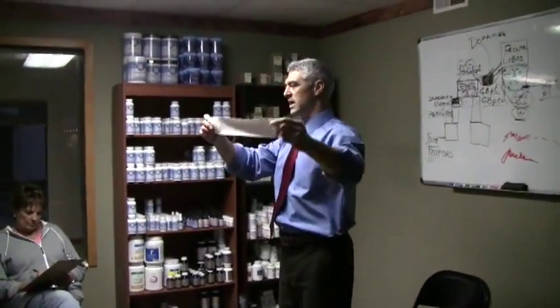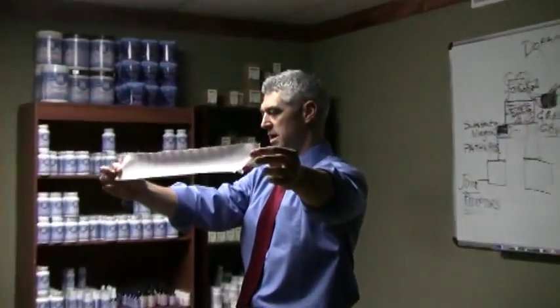Whenever we look at a strip like this, it's called an optokinetic strip, OPK. When we do this, just watch my eyes — can you see my eyes? What are they doing? Fluttering back and forth.